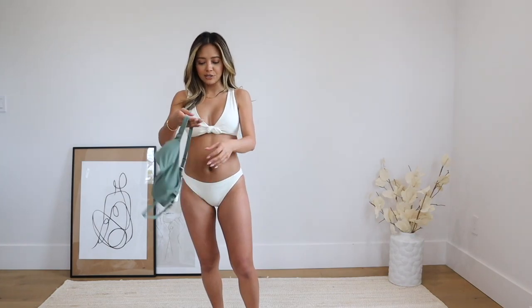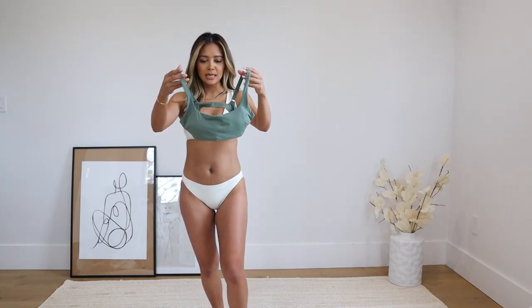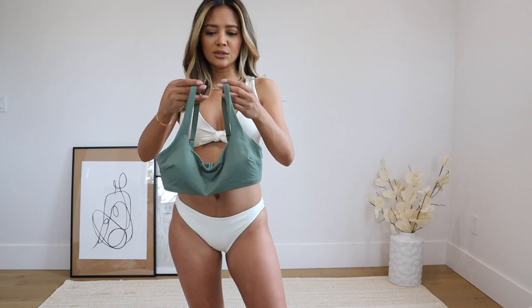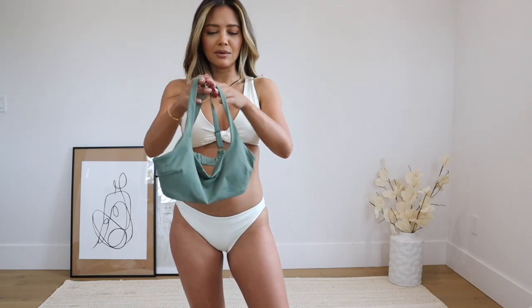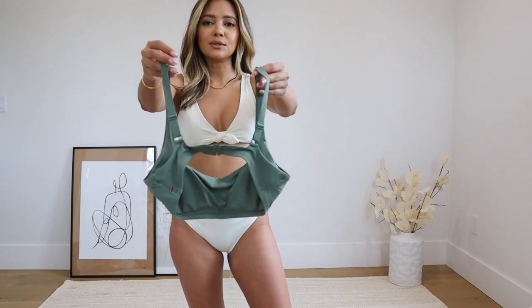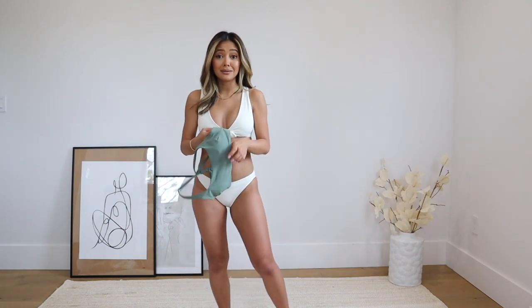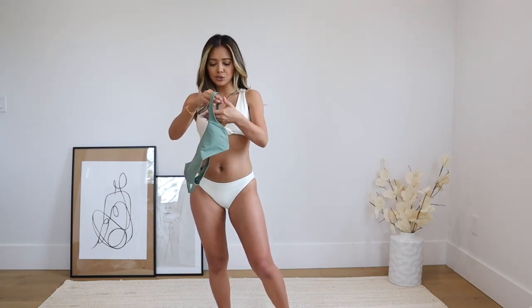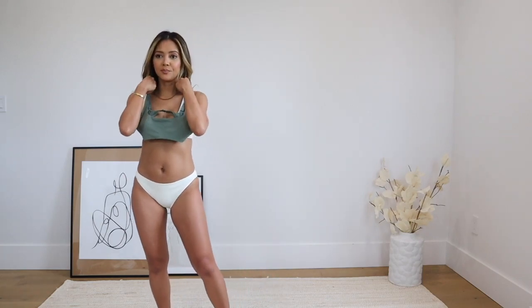Another swimsuit I wanted to show has a semi-square neckline in a really pretty sage color, similar to one of their workout set colors that I love. The bottoms for this one didn't arrive in time, but I'll still link the matching bottoms. I love the neckline — it's really, really pretty. And that wraps up the Everlane portion of this video — let's continue with a couple more casual outfits.